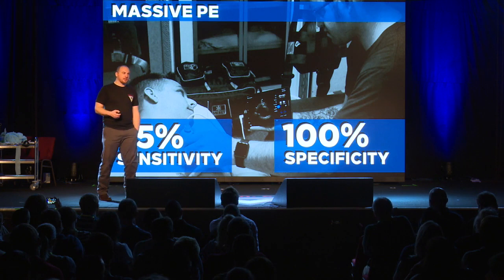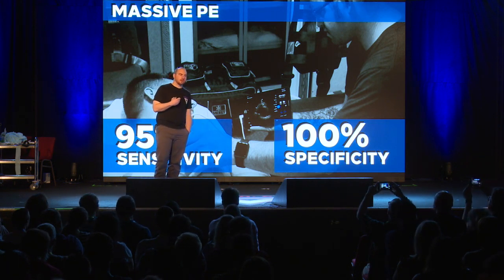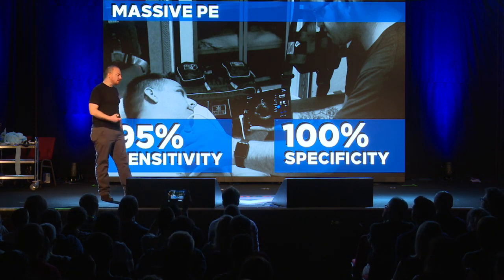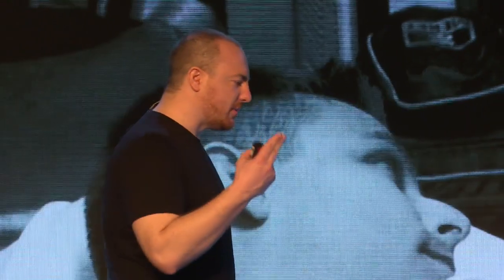Let's talk about a super sick patient — the shocked patient you think has a pulmonary embolism. You apply your ultrasound probe, put it on the chest, and look for a blood clot in their leg: 95% sensitive, 100% specific. Those are not bad numbers at all — there's not a lot of guesswork here. So why aren't we doing this more? This is almost as good as a CT angiogram, right in your ambulance.